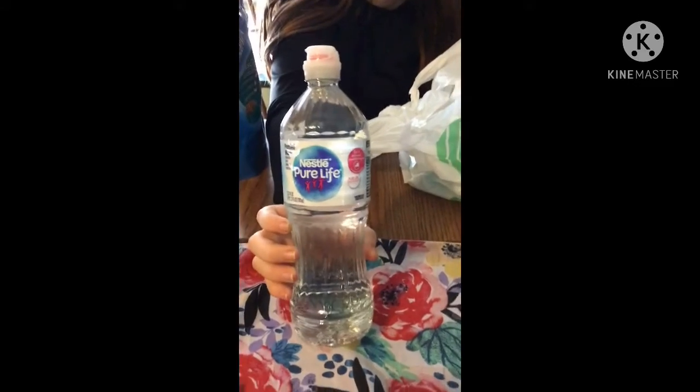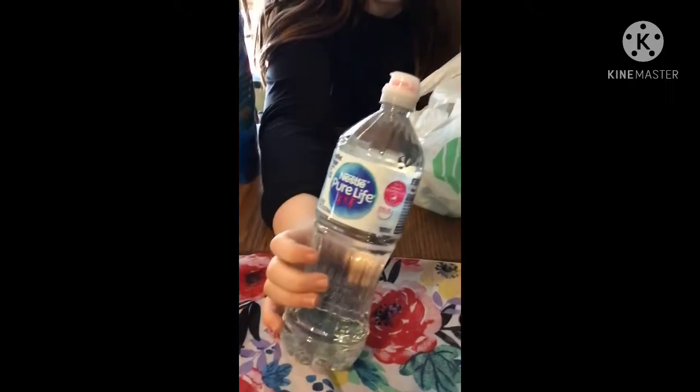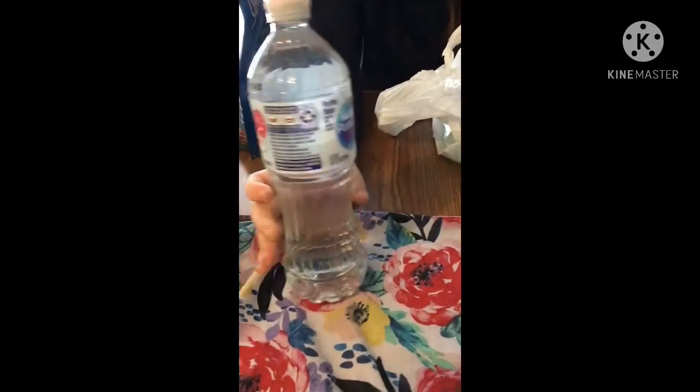My daughter picked up on the way out one of the Nestlé Pure Life waters. She really likes these especially because they have the little pop top that you can keep open and closed really easily.